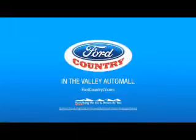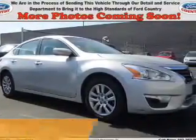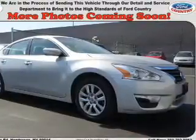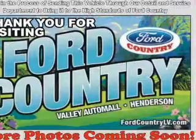Visit Ford Country in the Valley Auto Mall today. Presenting the 2015 Nissan Altima. It's powered by Front Wheel Drive, a 2.5-liter 4-cylinder engine, and a continuously variable transmission.